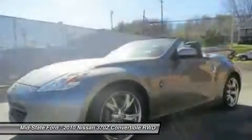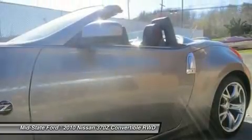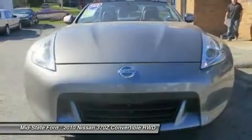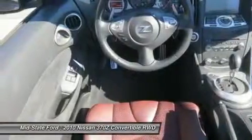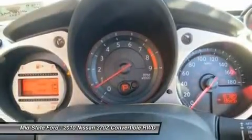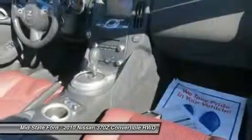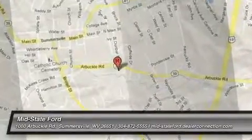See it for yourself at Mid-State Chevrolet, 1947 Sutton Lane, Sutton, West Virginia 26601. I'll see you there.